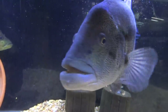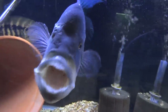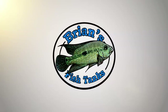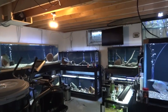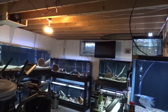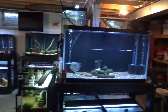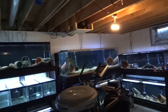Hey YouTube, it's Brian coming at you with a fishroom update for December 2016. This should be the last full fishroom update for the year. We'll start downstairs in the basement fishroom and get right to it.